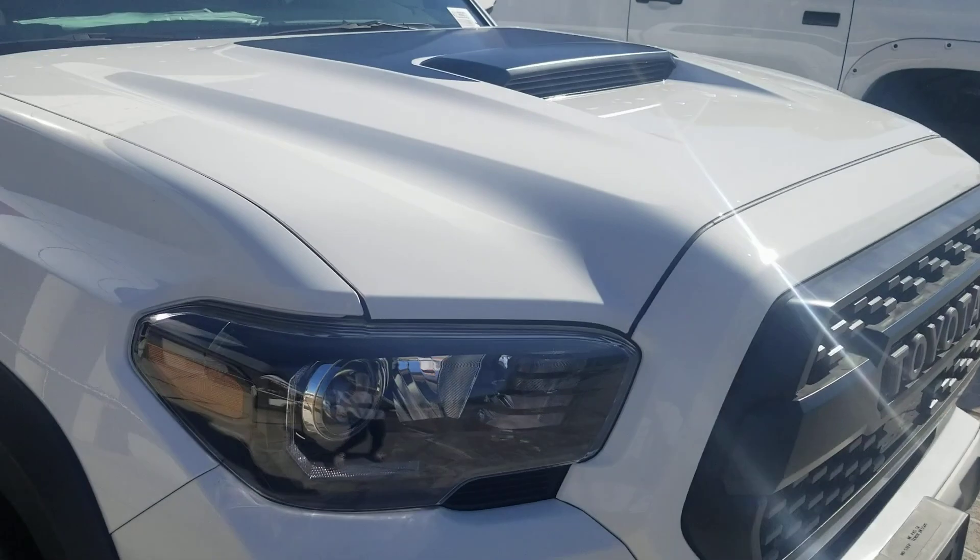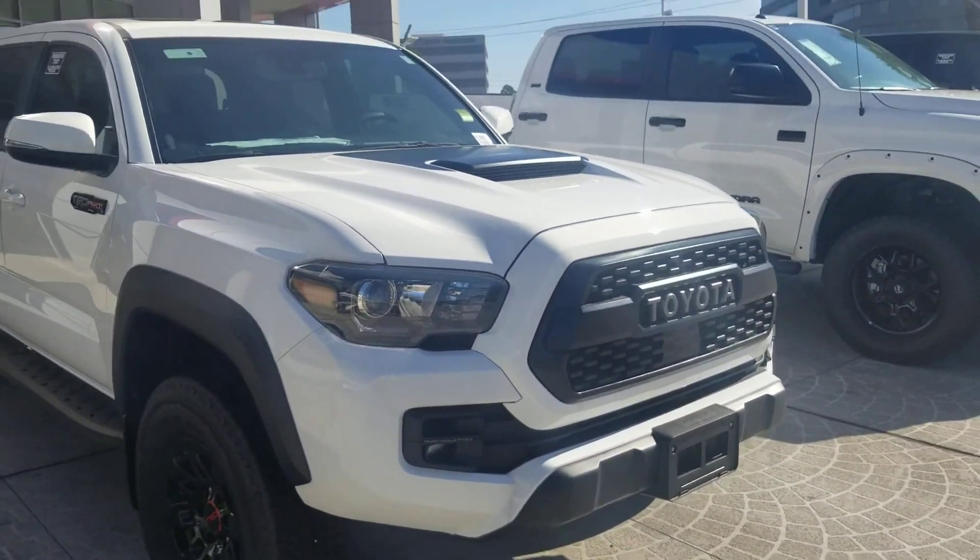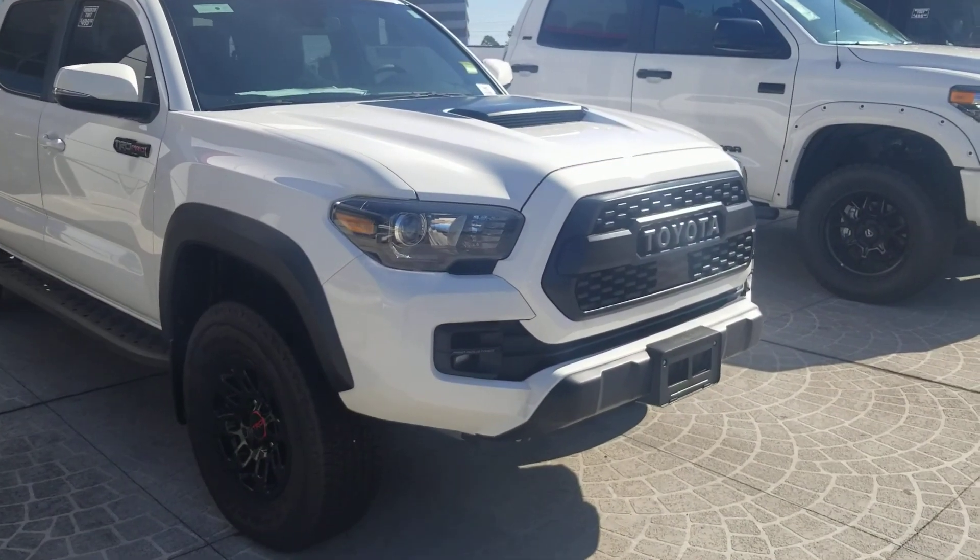Well, that does wrap it up for the 2019 Toyota Tacoma. Have a good day and thank you for watching.